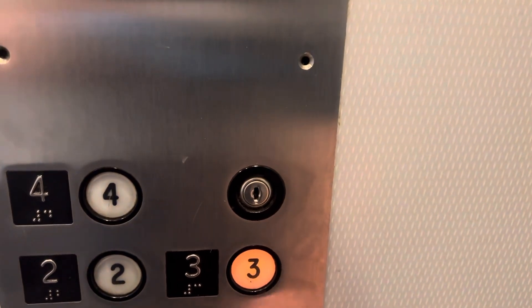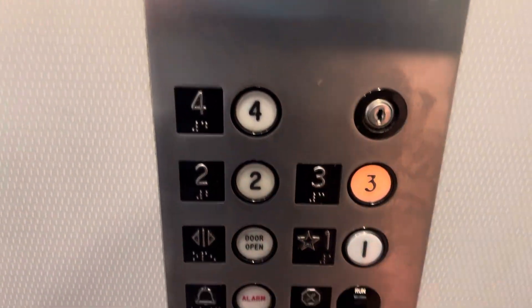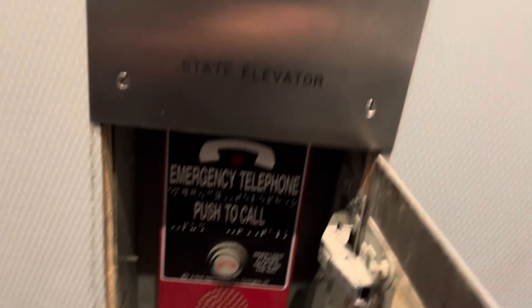Here we go to three. That's the stop switch. There's no door close button, I guess. There's a phone down there, there's a screen on.